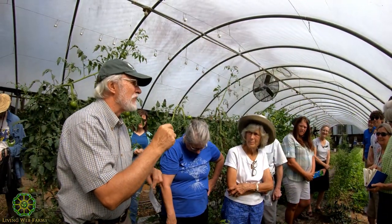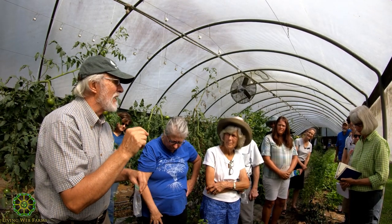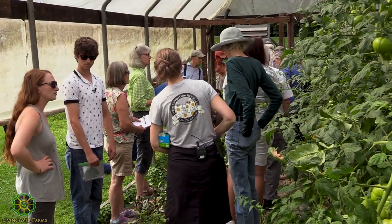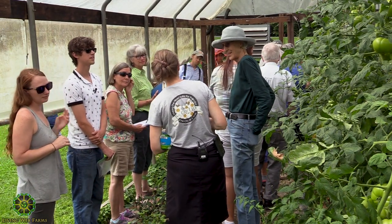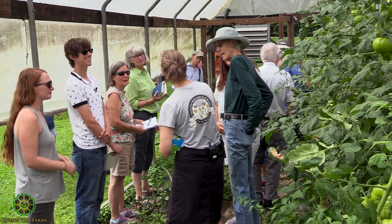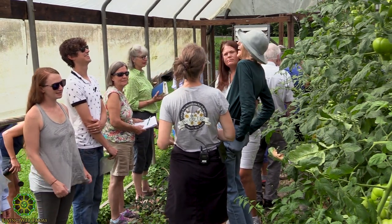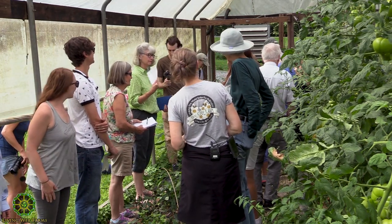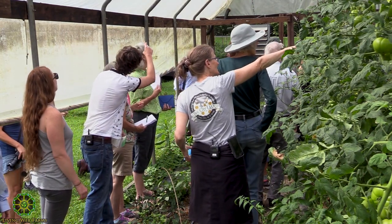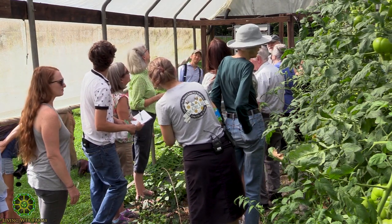Pediobius foveolatus, the bean beetle predator — we actually released it. The parasitized bean beetle larvae look like brown cocoons. You can see 15 to 25 wasps come out of each one. So every year we scout — when we see larvae we order live wasp, when we see eggs we order cocoons. I have a little short video of how small they are. We release these in the cool of the evening, just let them fly up, and they immediately start ovipositing — laying their eggs in the bean beetle larvae. You actually order them. It's called Pediobius foveolatus. My joke is it took me 10 years to learn how to say it.